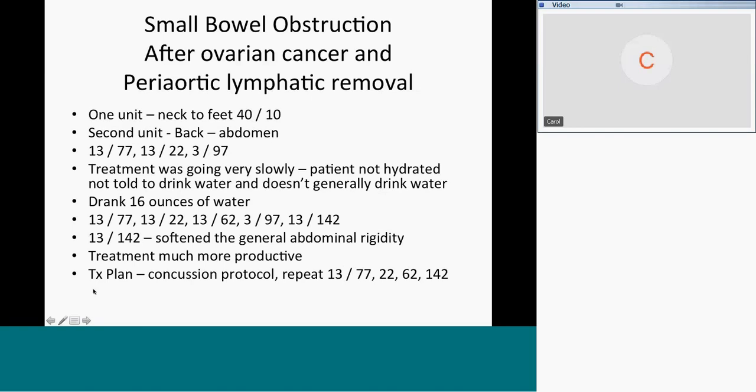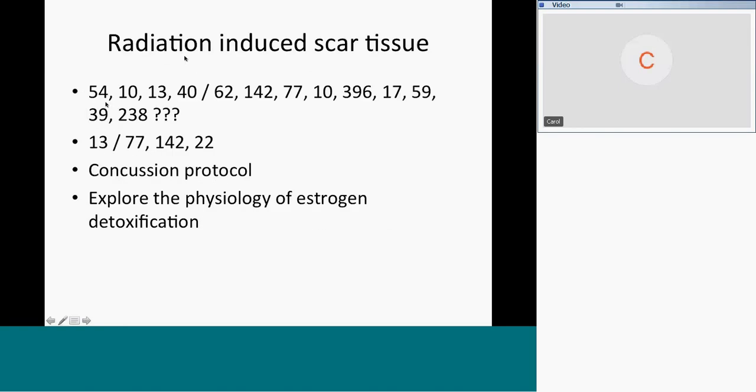The treatment was very productive. The treatment plan for the practitioner going forward was to run the concussion protocol, repeat the frequencies for scarring, and address radiation-induced scar tissue in the chest. Radiation is the gift that keeps on giving. 54 and 10 are frequencies to remove radiation; 13 is scarring. The problem with radiation is it creates ongoing inflammation in the blood supply (62), fascia (142), and connective tissue (77).